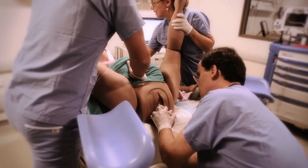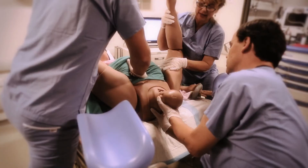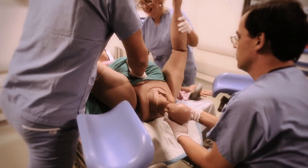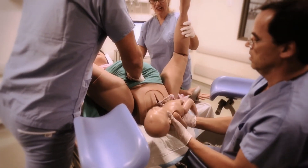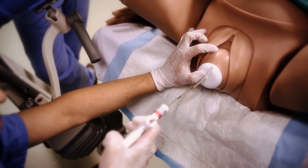Lucina was designed to meet the core training needs of shoulder dystocia management with an observable pelvic tilt, realistic pubic symphysis, and resistance to internal rotational maneuvers. Lucina is changing the way teams prepare for high-acuity, low-frequency obstetrical emergencies.